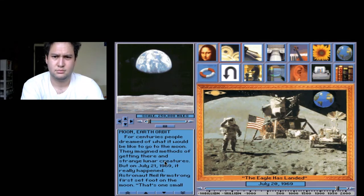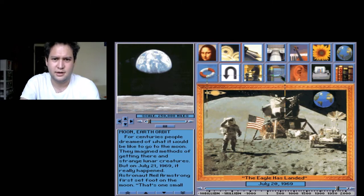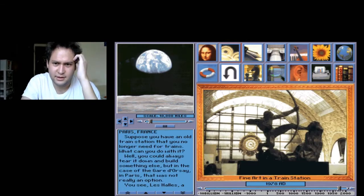"That's one small step for man, one giant leap for mankind." All right, let's see what we got here. Let's go Art — okay, let's see what Art is.